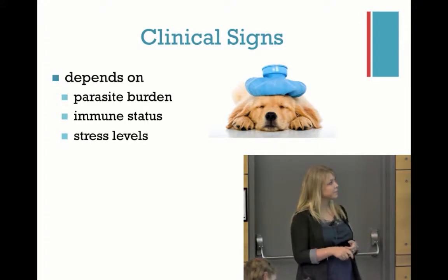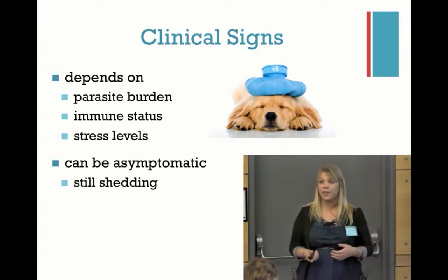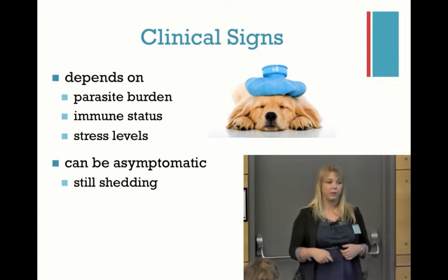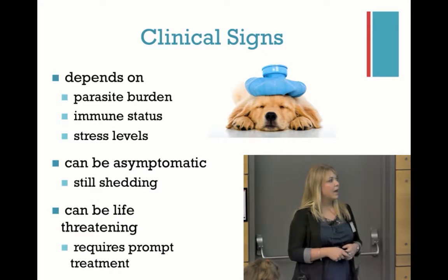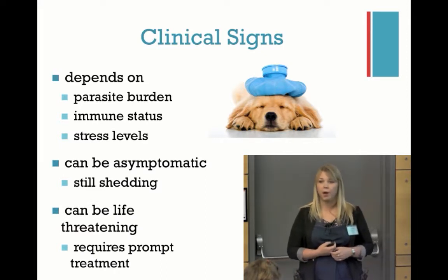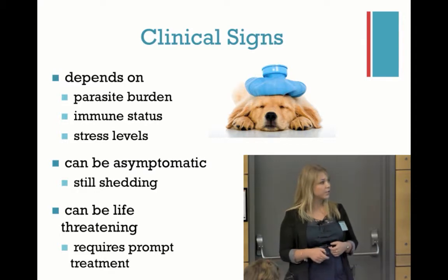Stress levels are also a factor. Like Giardia, they can also be asymptomatic — they can still be shedding but not showing clinical signs. In the really serious cases, it can be life-threatening and does require prompt attention and treatment to deal with those cases effectively.